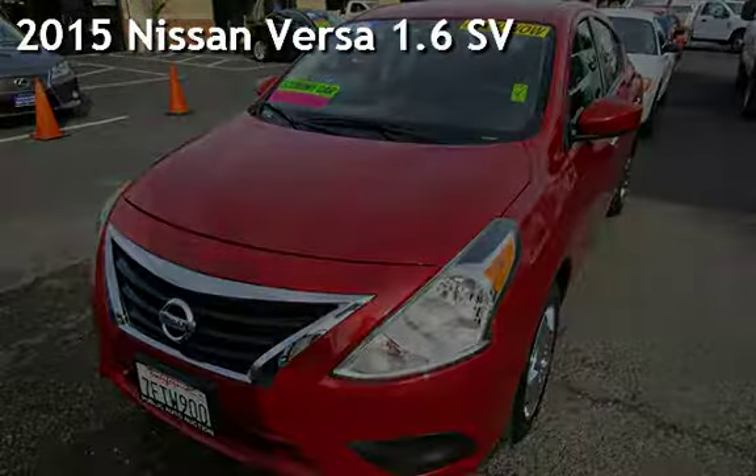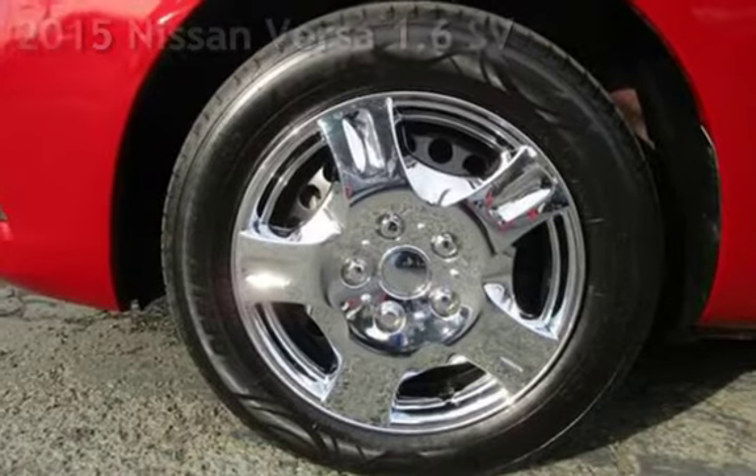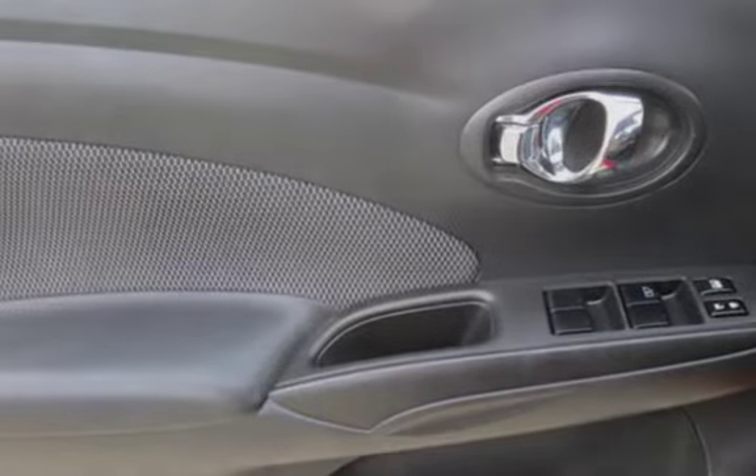Presenting a preowned 2015 Nissan Versa 1.6. This four-door sedan has a four-cylinder, 1.6-liter i4 engine, with front-wheel drive, and an automatic transmission.